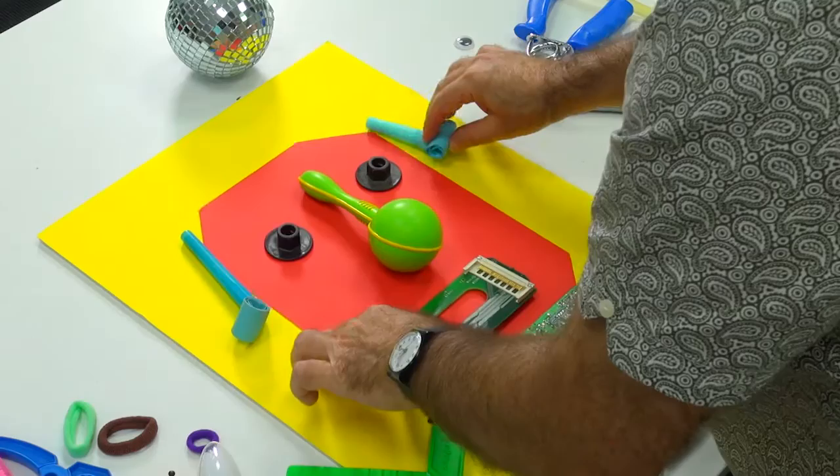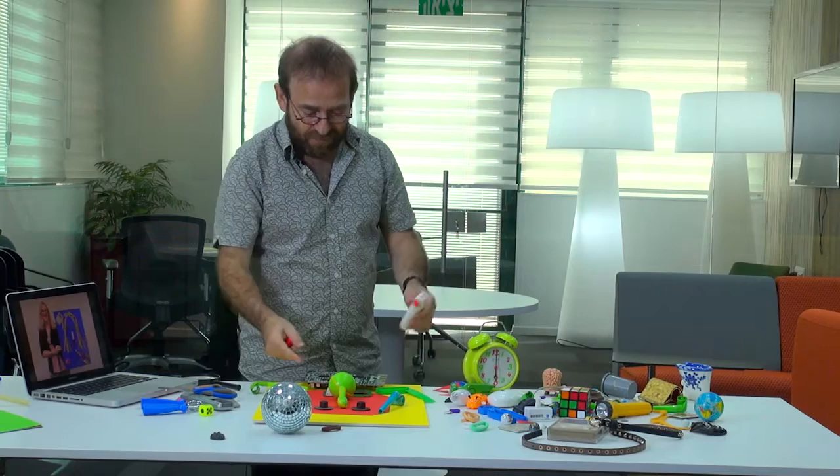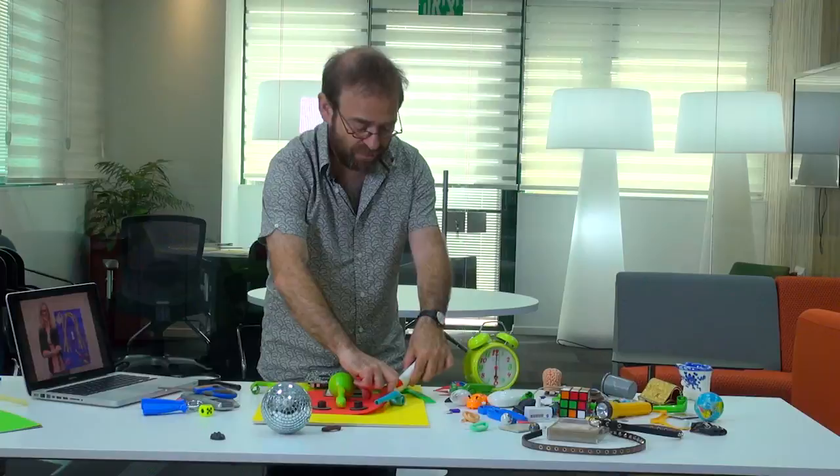So now it's time to glue. We can use two types of glue. For the paper and for the light stuff, we can use simple plastic liquid glue — any kind of liquid glue.